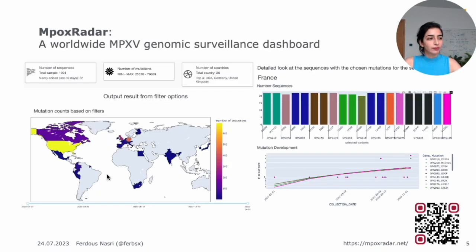You then get the results: a world map of mutation counts based on the filters you chose, and the number of sequences from different countries over a selected timeline. You can move the bar at the bottom to choose a different timeline. Clicking on the map — for example France, given that ISMB will be in France — shows the number of sequences with selected variants, with each gene in one color and mutations in that gene given the same color. We have over 1,900 sequences in our database. A dashboard at the top of the website also shows the number of countries that have submitted sequences to NCBI and the top three sequencing countries for mpox. All plots are downloadable, and the filtered data is also available as a CSV.